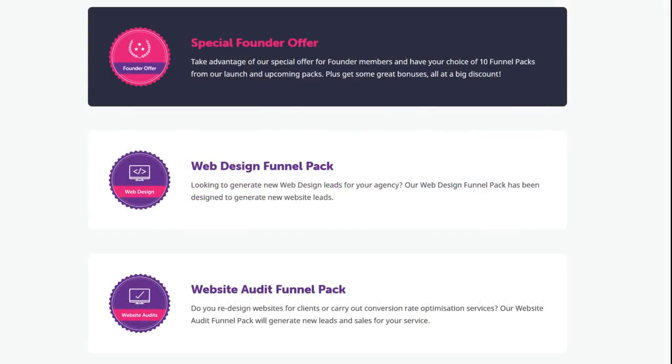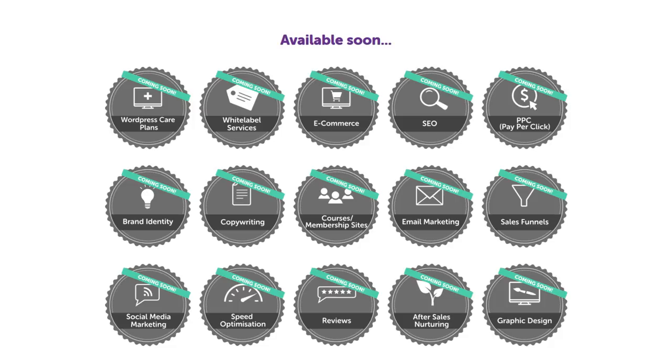At the time of this recording there are a few different options to buy. There's a special founder's offer which includes your choice of 10 packs, the web design funnel pack which we'll be using today as an example, and the website audit pack. There's also an option to purchase a duo combo pack and get two packs right away. There are currently about 15 packs on the roadmap that will be released soon.